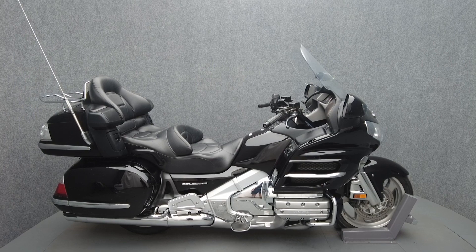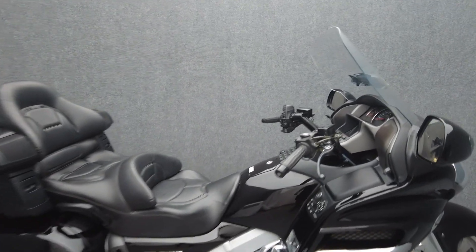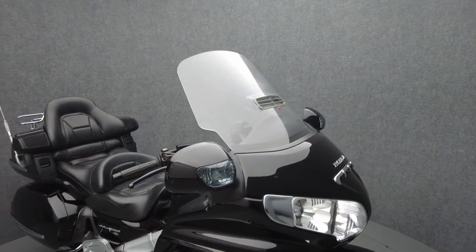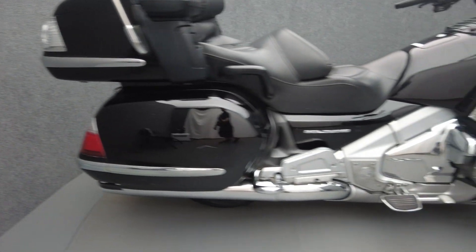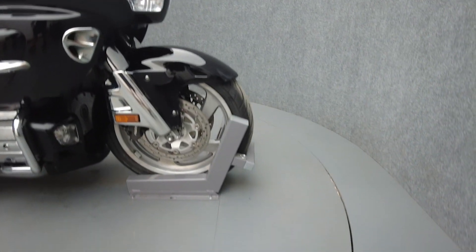Hey everyone, this is Keegan from National Power Sports. This 2006 Honda GoldWing with 97,150 miles passes New Hampshire state inspection and runs well. It comes equipped with cruise control, heated grips, heated seats, electronic suspension, multi-function four-speaker audio system, reverse, and navigation. It's been upgraded with many driver floorboards, a leg track, and an F4 windshield.